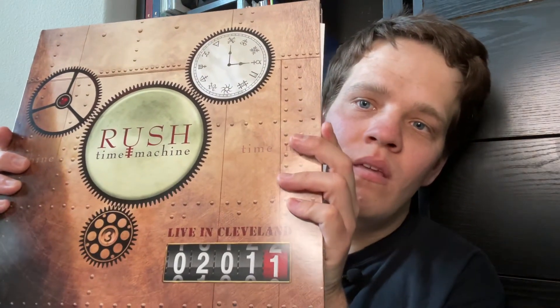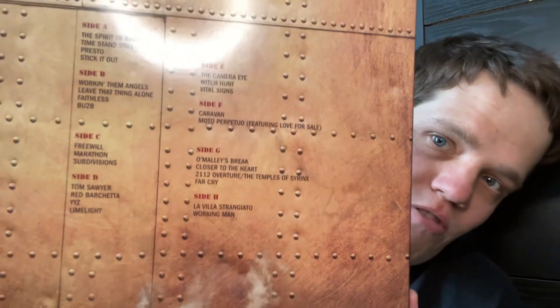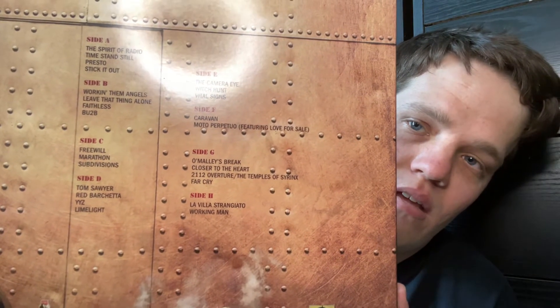This comes on four separate black standard records, each in their own sleeve, and each record covers a section from the concert. I love the way they designed it — with the Time Machine logo, sheets of metal, and gears on both the front and back — and it has the entire setlist from the concert.